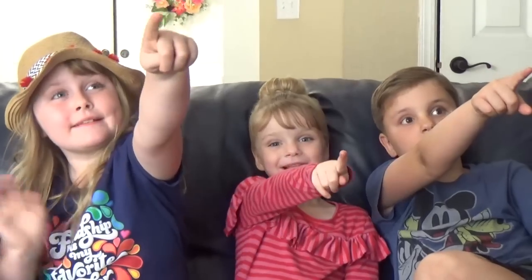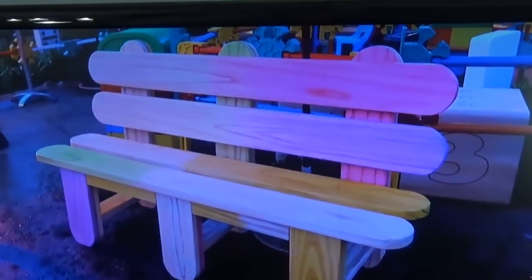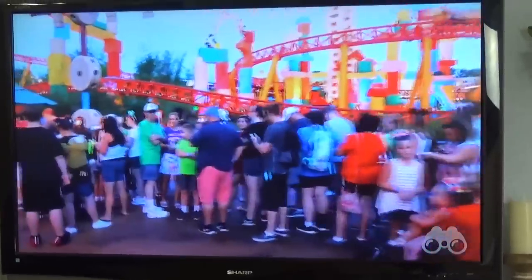After lunch today we're going to have a Toy Story party. Right now the kids are watching the grand opening of Toy Story Land on YouTube. This land looks super fun - I can't wait to go there someday.